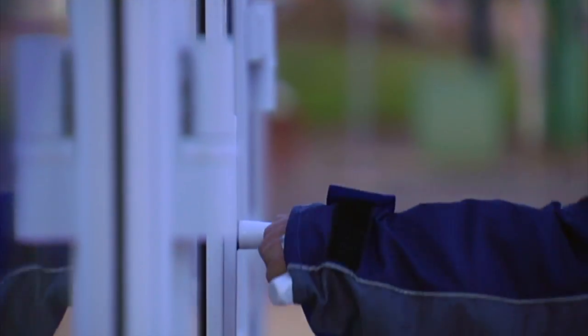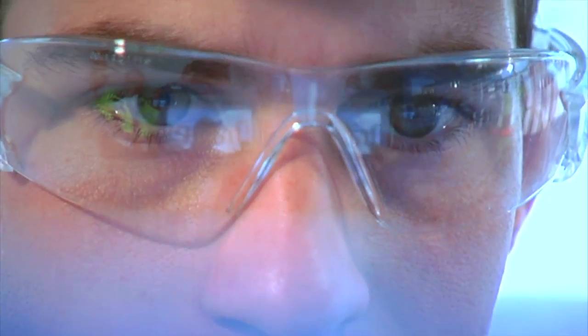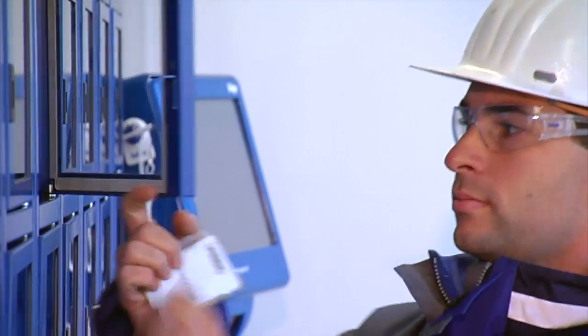This is what happens in practice. The individual member of staff logs on to the rental robot terminal using his ID card. Via the intuitive user interface, he can then select the safety equipment he needs. Naturally, several different pieces of equipment can also be rented out simultaneously.